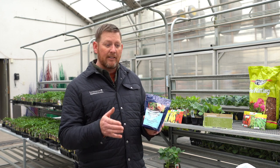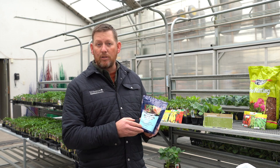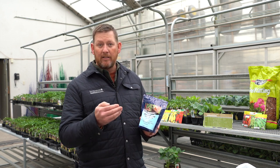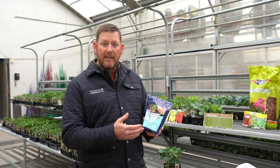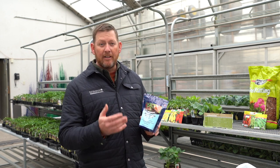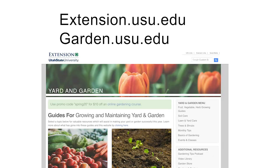USU Extension has over 75 different individual fact sheets for each crop you could grow, with information on irrigation needs, fertilizer needs, row spacing, plant depth — all the information you would need about that specific crop. Check out these fact sheets at extension.usu.edu or garden.usu.edu. Thank you.